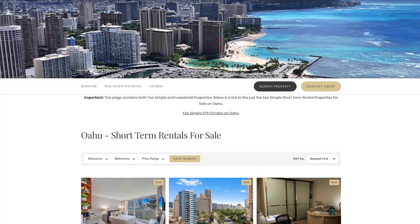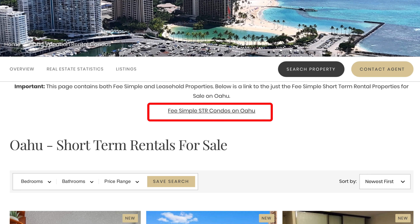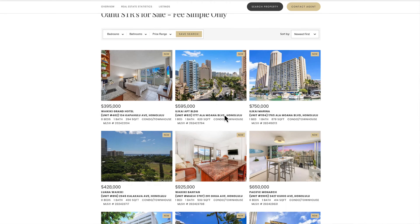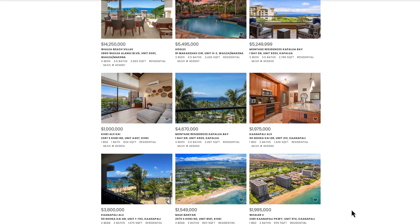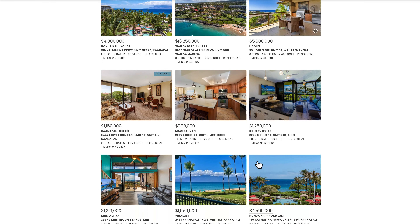In addition to the short-term rental pages I just showed you, I also built pages for each island that use additional filters that are important to me when I'm shopping for my own personal real estate. On Oahu, Kauai, and the Big Island, the added filter simply removes leasehold properties from the list. On Maui, the custom filter takes out all the short-term rentals that are in apartment zoning — which means they could lose their ability to vacation rent — and it also filters out leasehold properties. This leaves you with only the short-term rental properties for sale that I would recommend to people who want to make sure they'll continue to have the ability to vacation rent into the future.